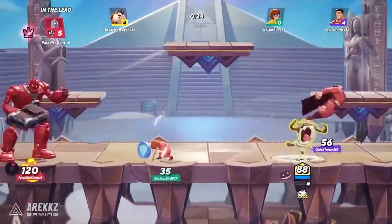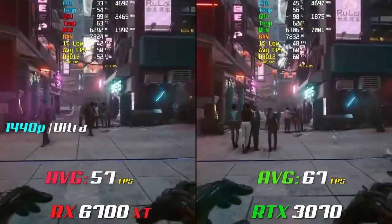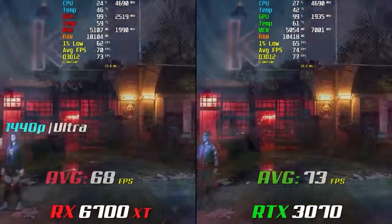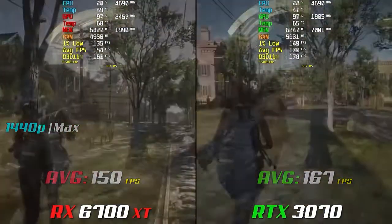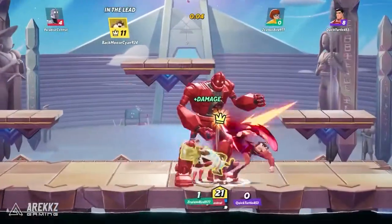When it comes to performance, the 5600X and the 6700 XT make this an all-AMD PC that gives you great value for the money. In a game like Apex Legends you're getting 240 fps, in Warzone you're getting 180 to 200 frames per second, and across a lot of other games the performance is very strong.